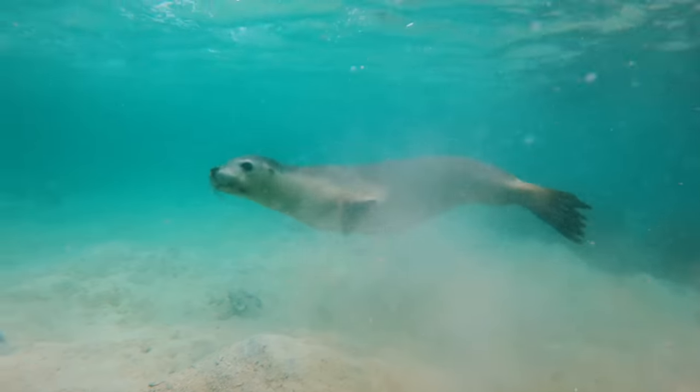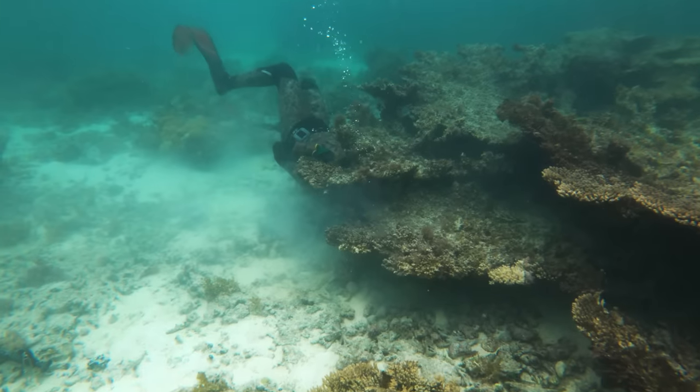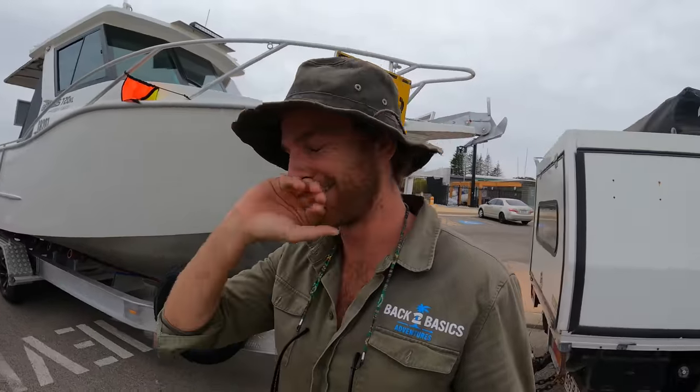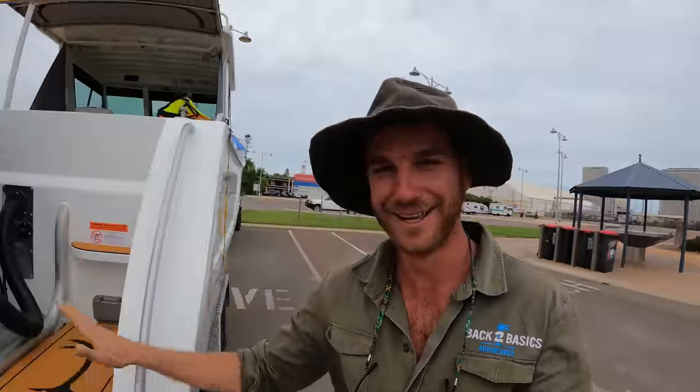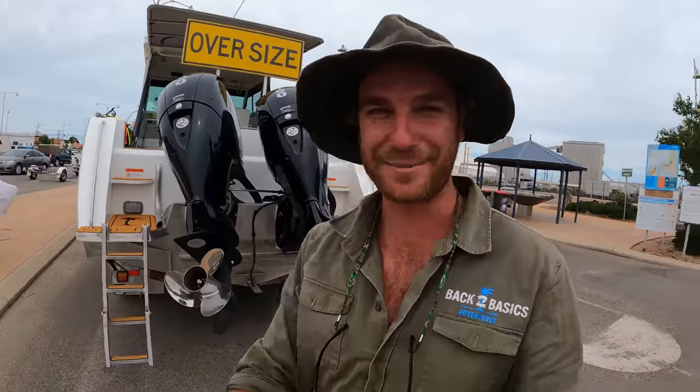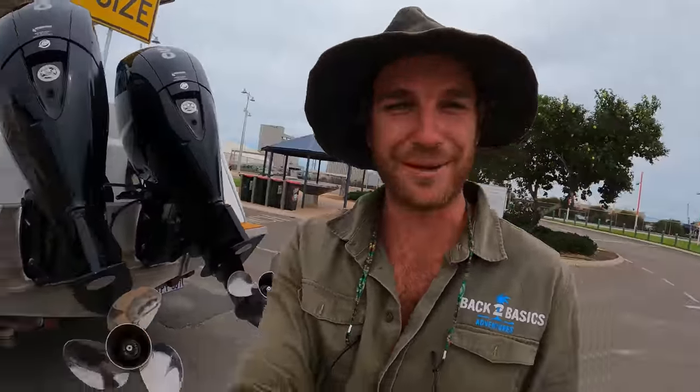One of our favourite animals to interact with in the water. This one's coming like straight over the boat. Oh my god guys, we've got so much to share with you and I'm nervous, excited, terrified all at the same time. But this is the new addition to the Back to Basics fleet. We do have to be quite quick to get in and get out to where we're going, but I'm going to take you on board and show you around quickly.